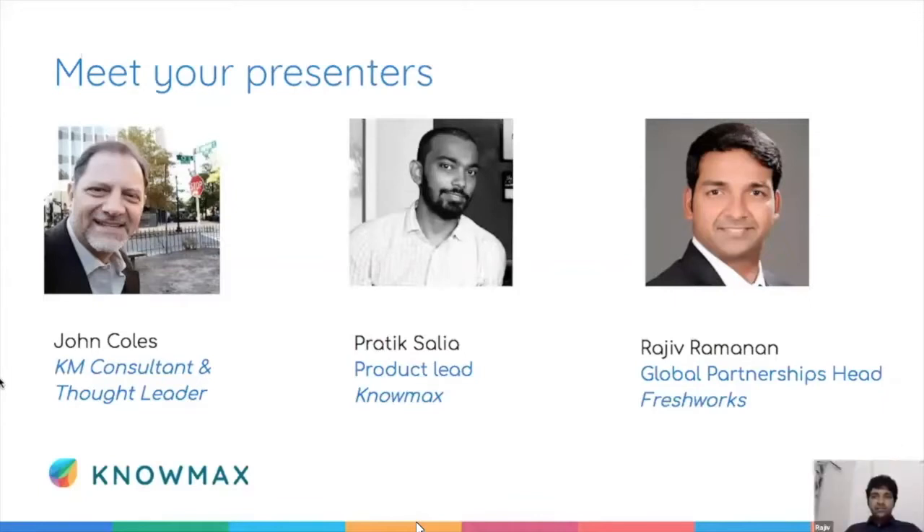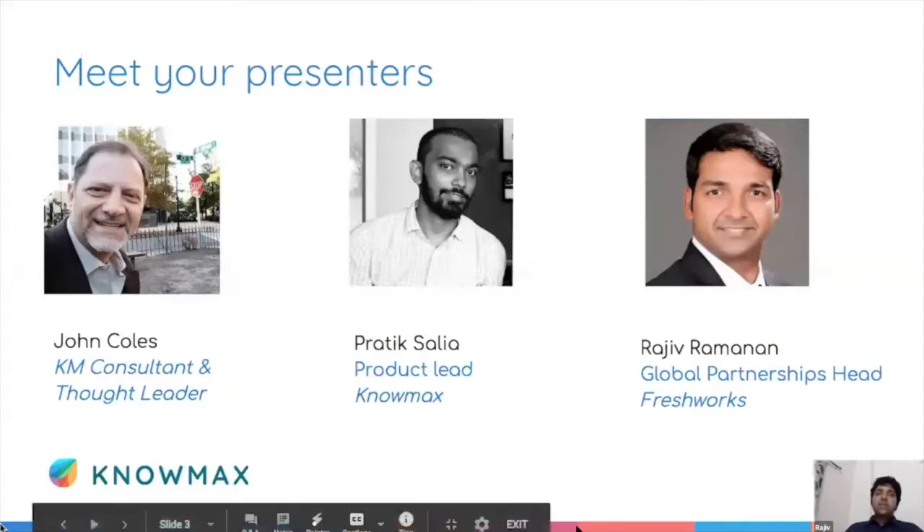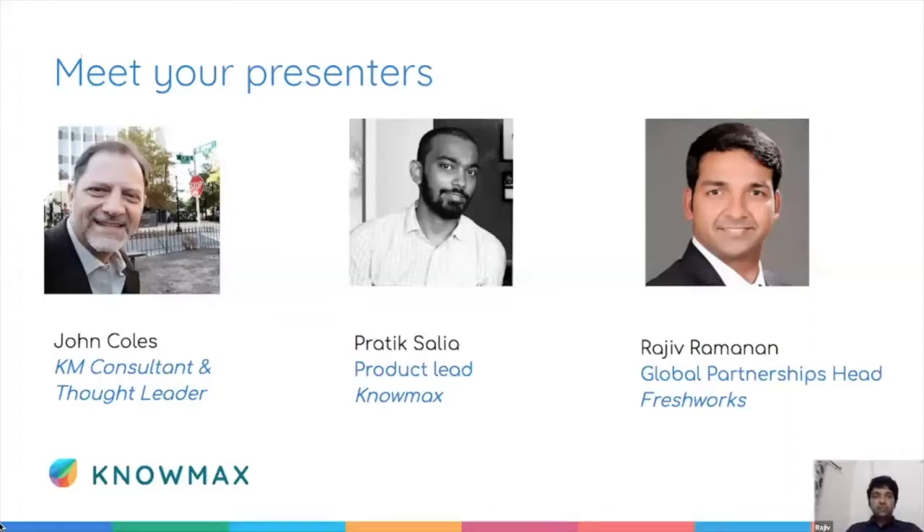Hi everybody, this is Rajee. I head global technology partnerships and the startup program at Freshworks. I've been in the technology industry for about 15 years, built and rolled out products globally across multiple countries and domains. I'm really passionate about customer experience — that's why I joined Freshworks five years back. I started as a product manager, built out our technology partnership landscape, and now lead all our go-to-market with partnerships and startups.